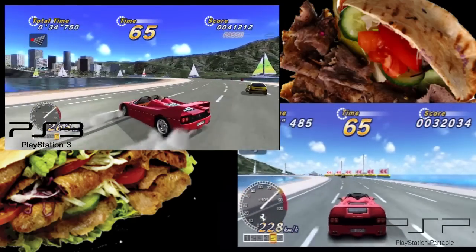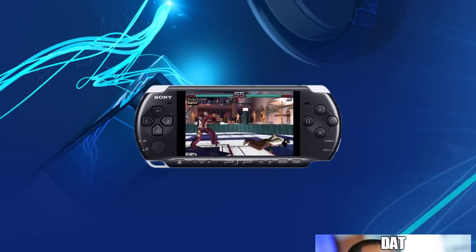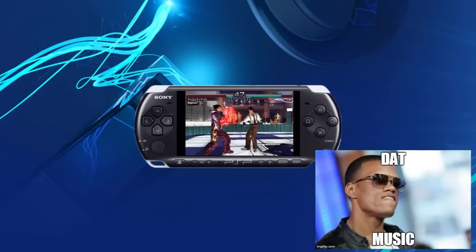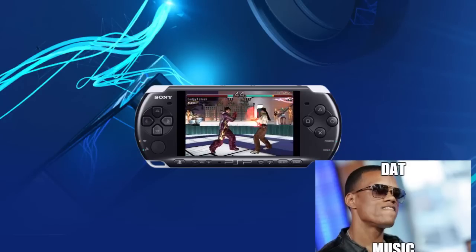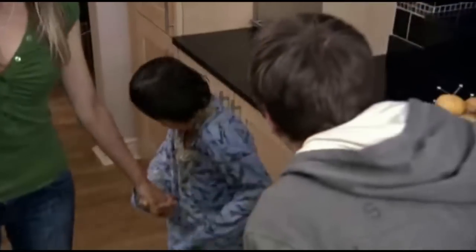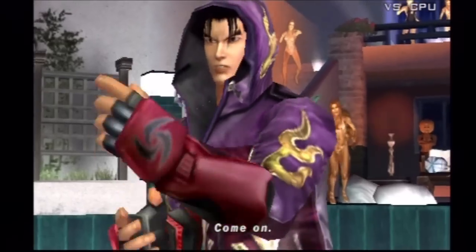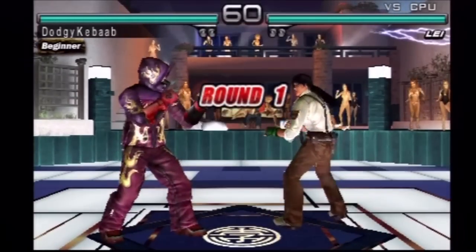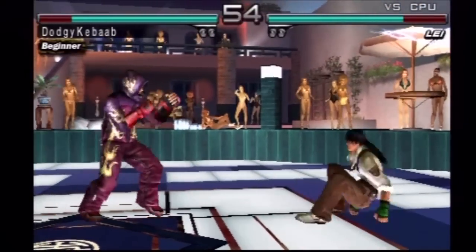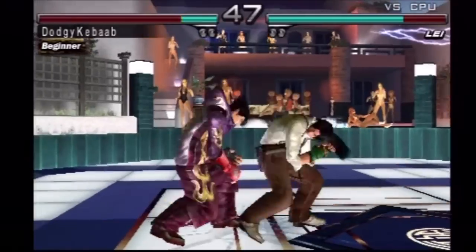Let's move on to Tekken. This is how it looks on the PSP. This is PSP Tekken but full screen. Round one. Fight. But put it next to the PS3, you can really see the difference.